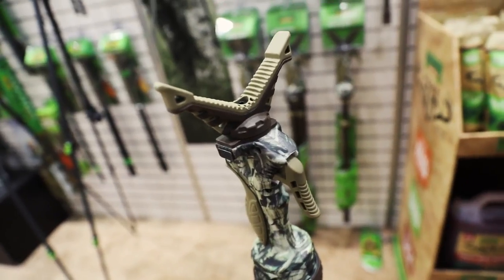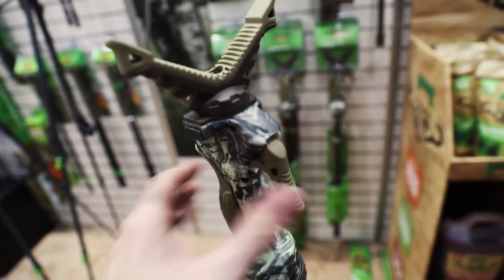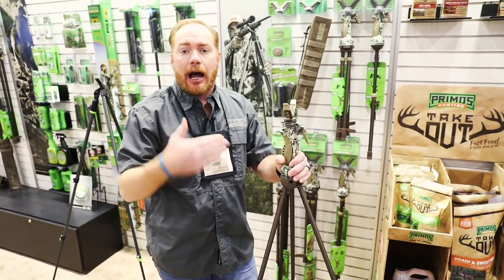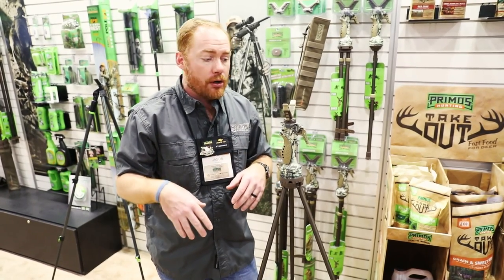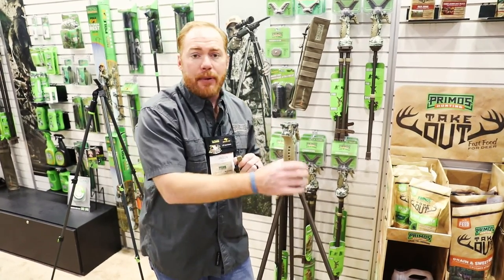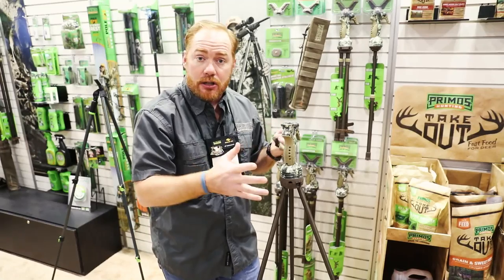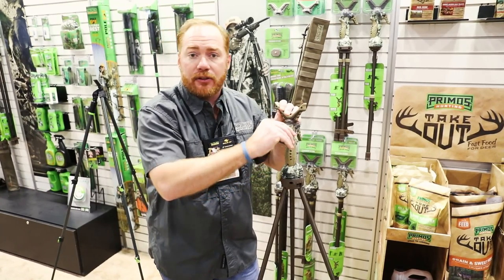Whether you want a monopod, a bipod, or a tripod, we offer it in a tall and a short version. We've also got a quick-detach yoke system at the top. So if you like using optics on your tripod, or if you just want to use a camera after your success in the field, you simply unlock the yoke, press the quick-release button, the yoke comes off, and the tripod actually ships with a camera mount included. When you're done taking pictures or shooting video, you just put the yoke back in place and it's ready to go again for your next shot.